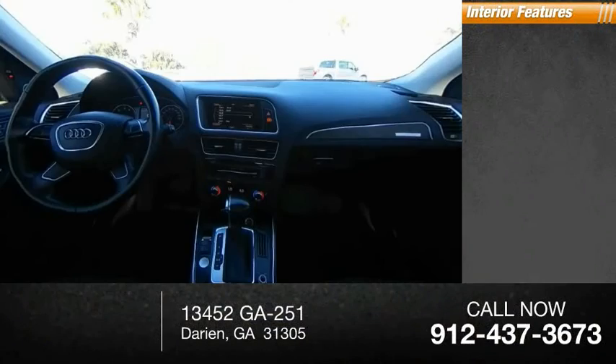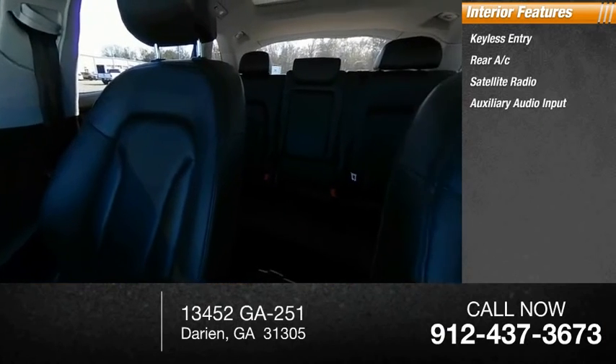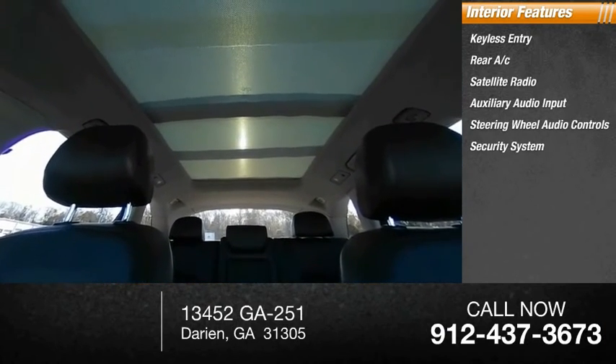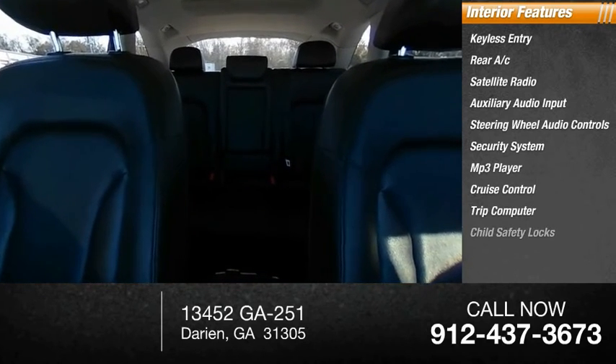Inside you'll find keyless entry, rear AC, satellite radio, auxiliary audio input, steering wheel audio controls, security system, MP3 player, cruise control, trip computer, and child safety locks. Come take a test drive today.